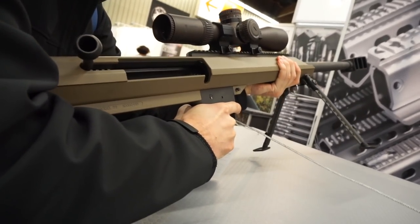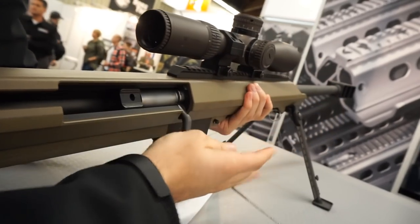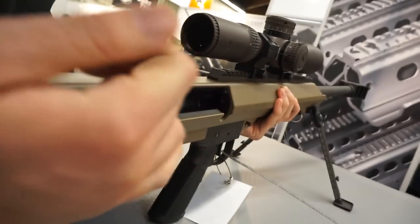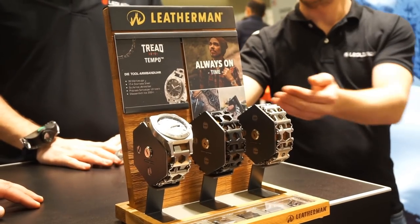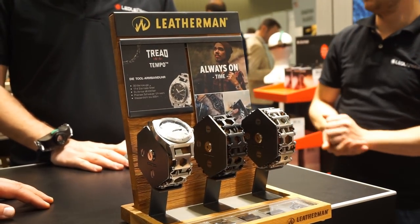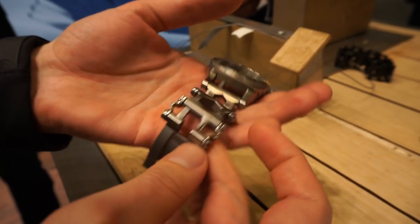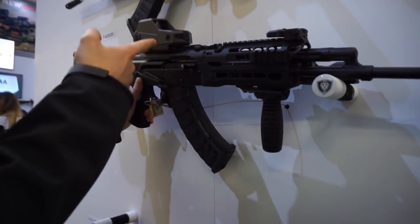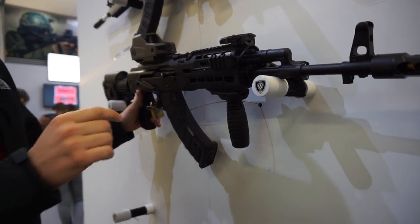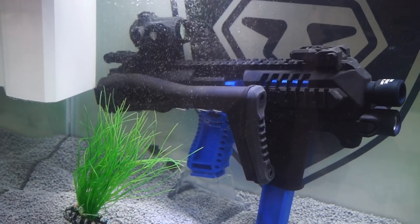O sea, no íbamos a ver nada que no fuera de Airsoft, pero hemos visto un barre delante. Vaya tela, tío. Es un reloj que en la parte de la correa tiene todas las herramientas tipo llave allen, llave torx, llave plana, etc. Esto son armas de verdad. A ver si meto el T1 en la pecera.